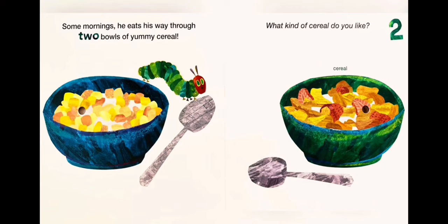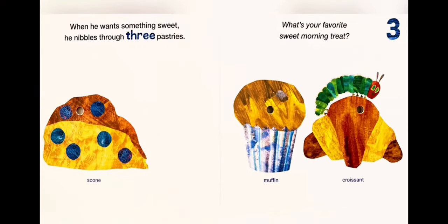Two bowls of cereal. When he wants something sweet, he nibbles through three pastries. What's your favorite sweet morning treat? One: scone. Two: muffin. Three: croissant.